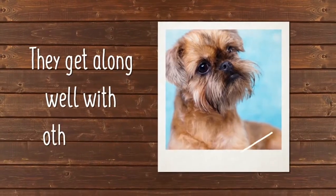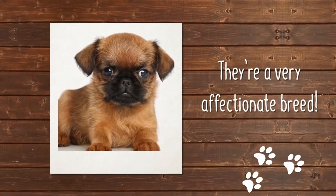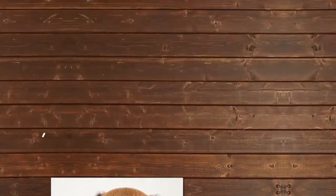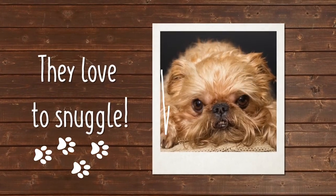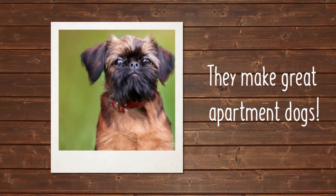Griffons usually get along well with other dogs and pets, but do better with older children. They're very affectionate and tend to bond most closely with one person in the family. They especially love to snuggle with their favorite person. Because they're small and active in the house, they make good apartment dogs.